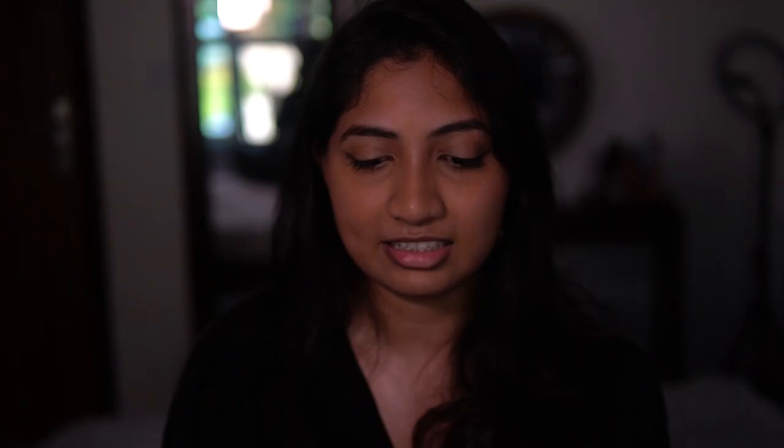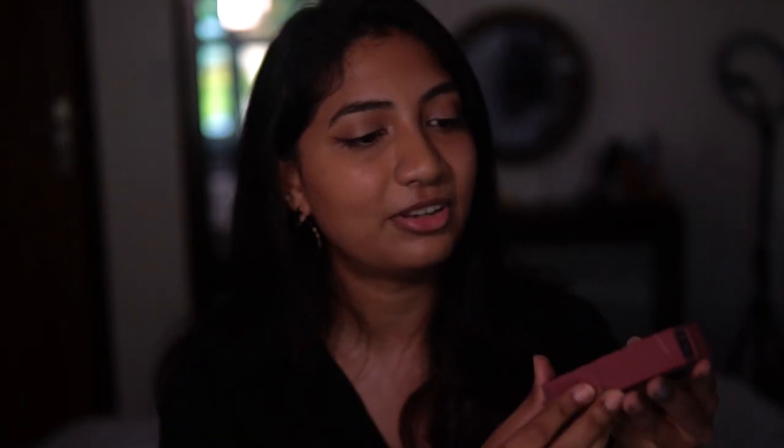First things first, let's talk about the packaging. The shade of the lipstick is on the entire package, so there's no confusion. It has a very unique embossing which says 'Vinyl' on top of it, and two shades together can sort of fit like a jigsaw puzzle — I find that really cool, kudos to the product design team. These lipsticks are available in about 9 to 10 shades on Nykaa; the shade range is kind of limited compared to how many shades this actually has globally, and most of them have not launched in India yet.